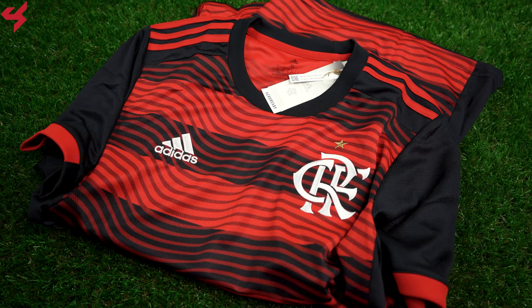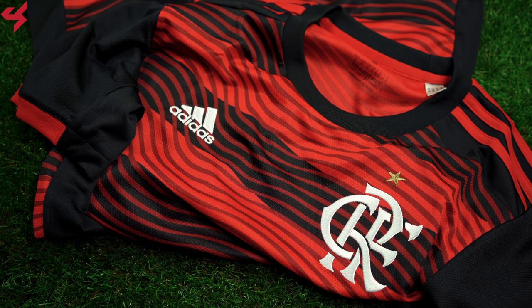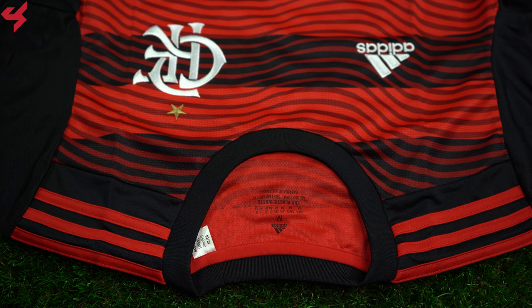Manufactured by Adidas, sitting on a black and red striped base, white is a secondary color used on this home jersey. An all-over wave pattern sits on the jersey as well, which represents waving flags at the team's home stadium. The Adidas logo and the football crest of Flamengo are both stitched onto the jersey.